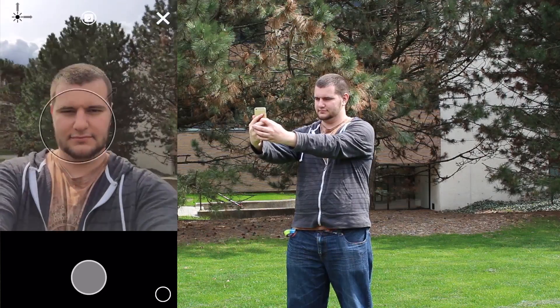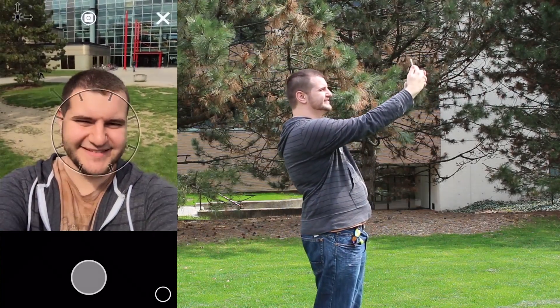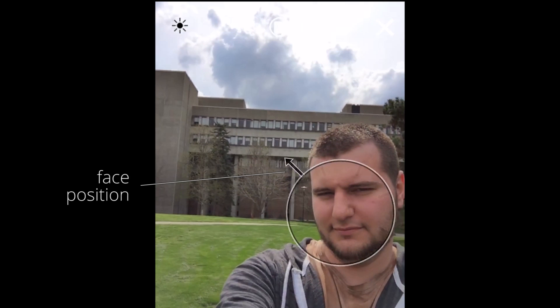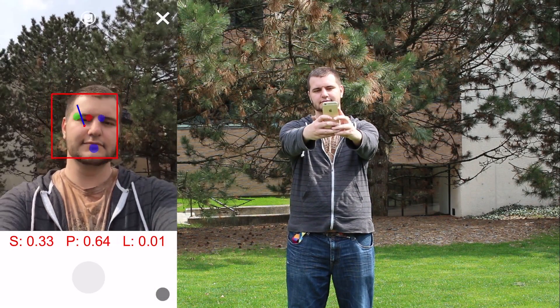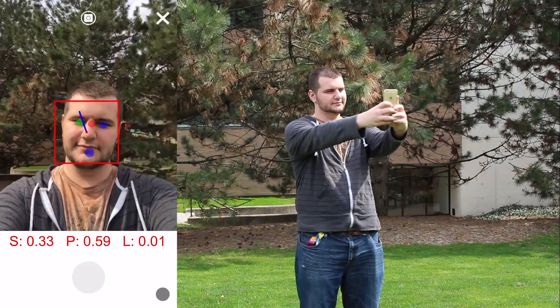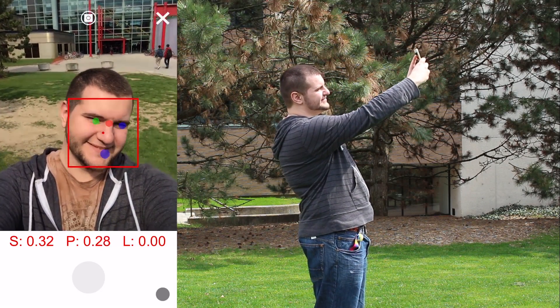We developed a smartphone camera application to guide people to take better portrait photos, commonly called selfies. The live preview has hints showing how to move to improve three compositional features: lighting direction, face position, and face size. This guidance is based on empirical models that estimate aesthetic scores for each feature based on an analysis of the image using computer vision techniques.